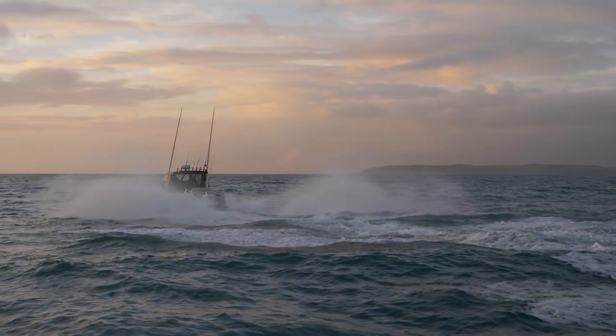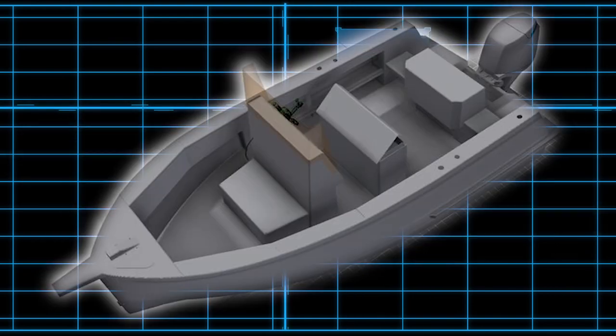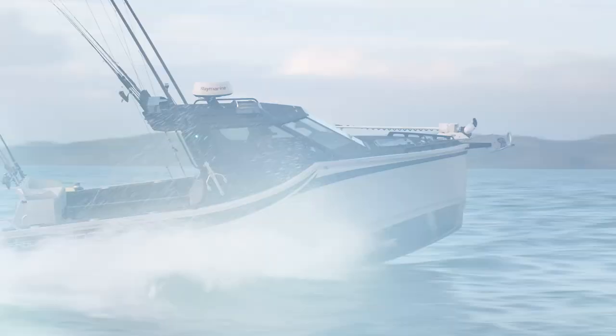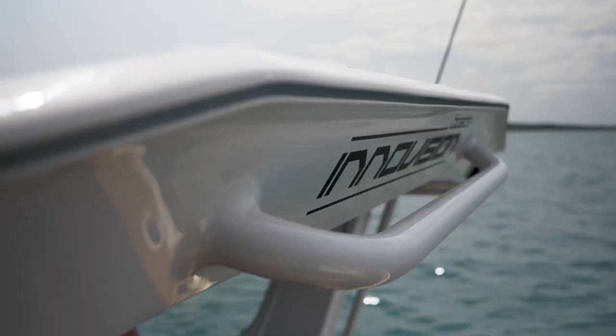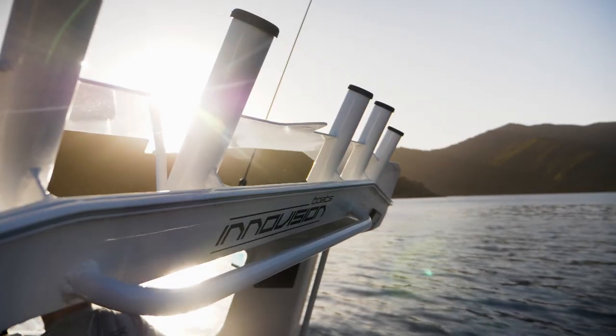We deliver this in five design options: hardtop, sport top, a cruising sedan, center console, or center cap. Our meticulously handcrafted boats can be customized specifically for every buyer, unlike other mass-produced boats.